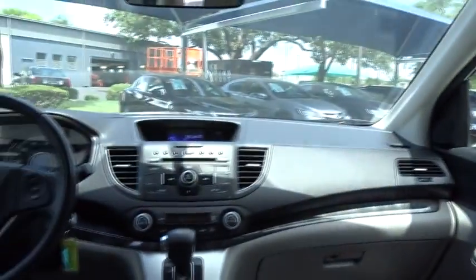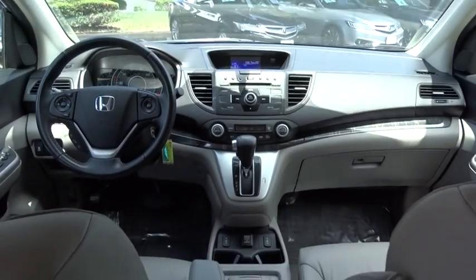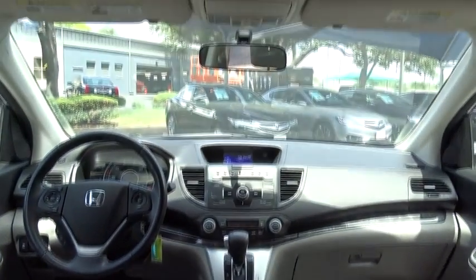navigation system, backup camera, keyless entry, steering wheel audio controls, leather-wrapped steering wheel, Bluetooth, power steering, adjustable steering wheel, cruise control,